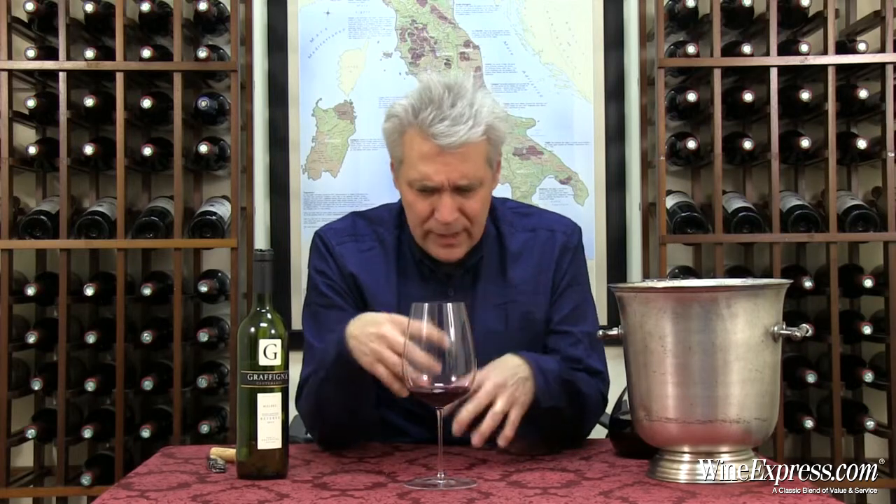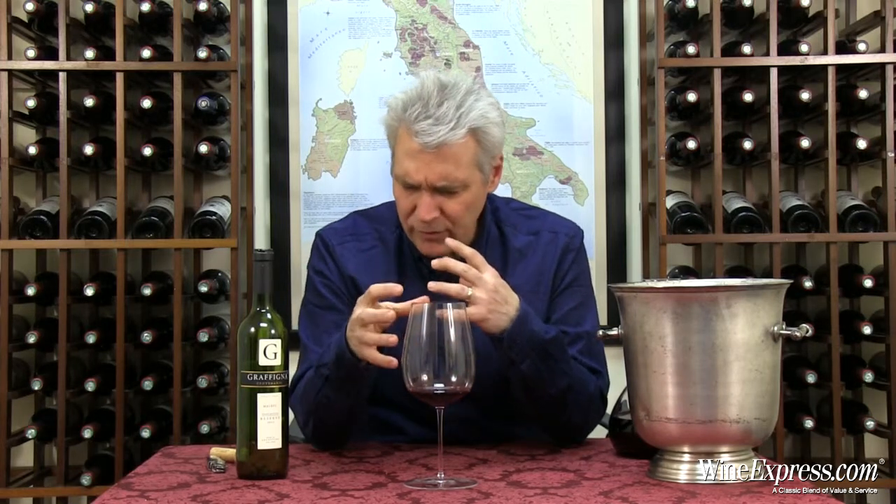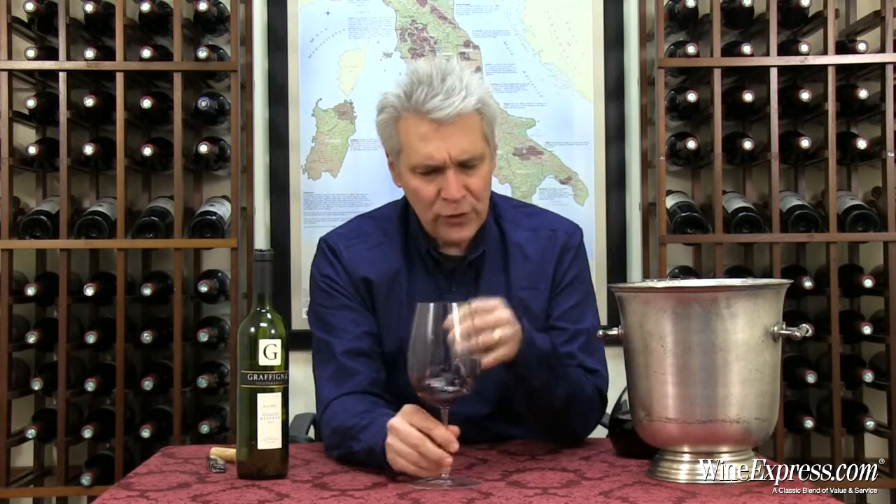This is a nice big mouth-filling wine. You get a lot of richness on the mid-palate, a lot of interesting flavors. I'm getting some roasted coffee notes, I'm getting those black plums, I'm getting some dark chocolate. A lot of nuance. Some tannins backing this up, a little bit of a chewiness to it, a little bit of a grip.